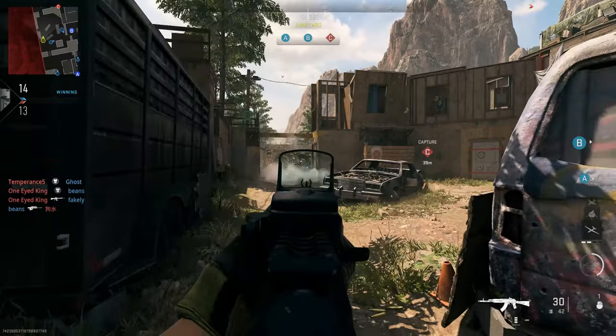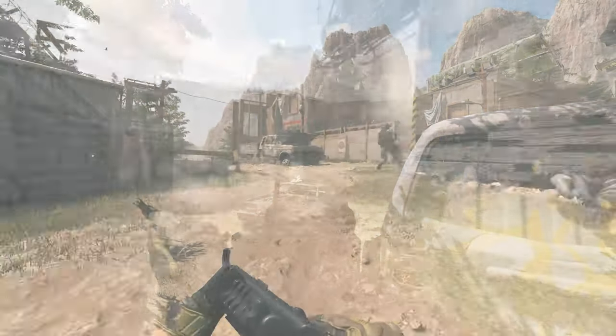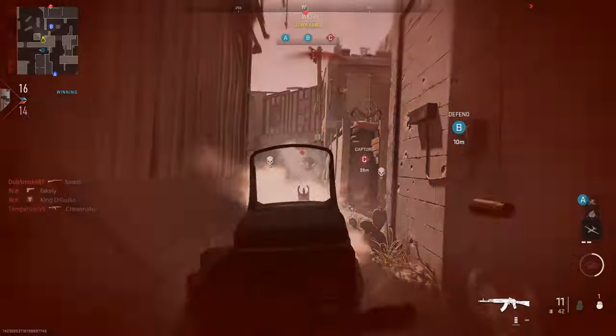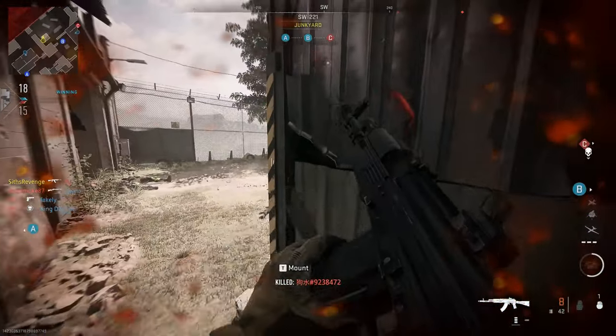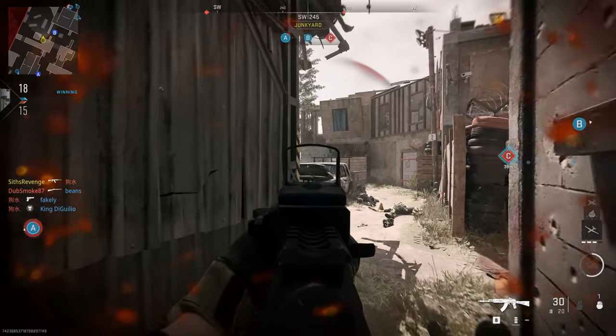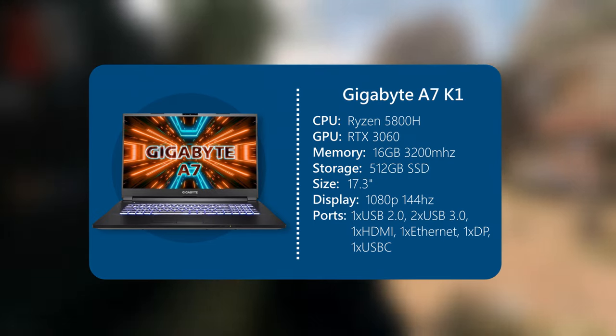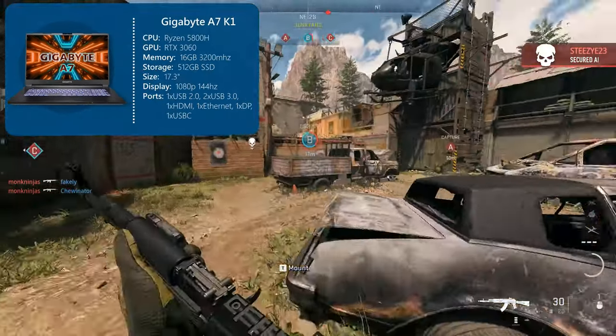Alright, so let's dive straight into it, talking about the first laptop. Bear in mind, these laptops are in no particular order; however, I will mention my favorite of the three at the end of the video. The first laptop I'd like to talk about is the Gigabyte A7K1. Let's start off with the performance-centric specifications — being the CPU, GPU, and RAM.